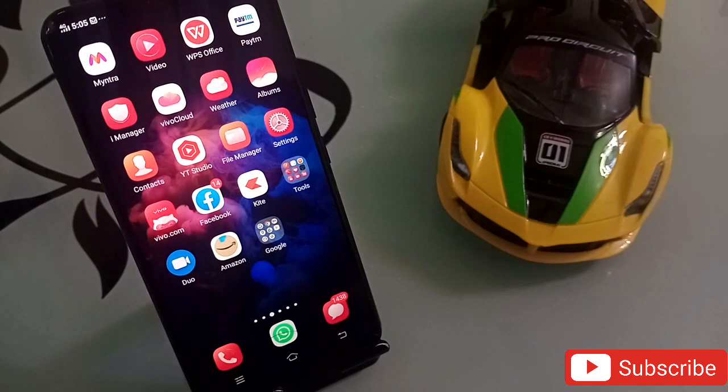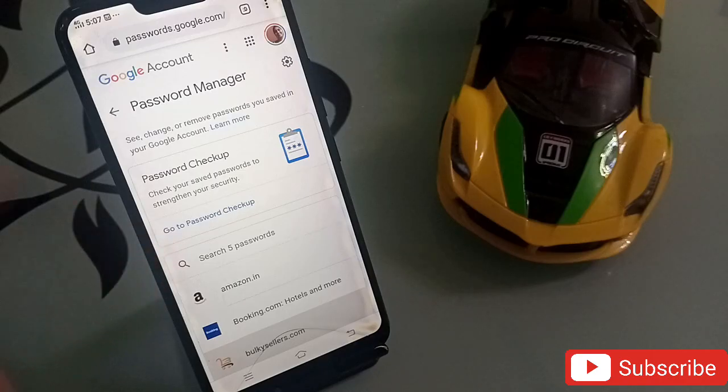Now let's talk about the second website, which is very useful and important for everyone. Both links will be in the description — you can check them from there. Any questions, simply comment below and we will surely get back to you.